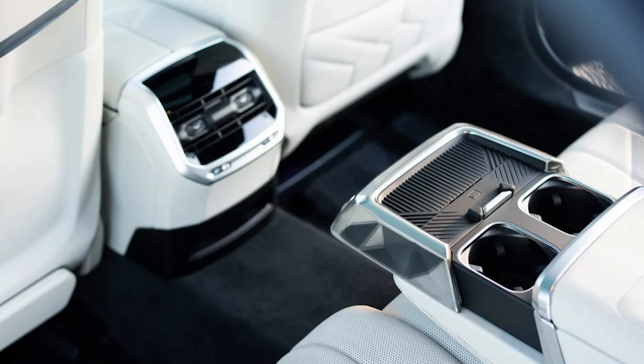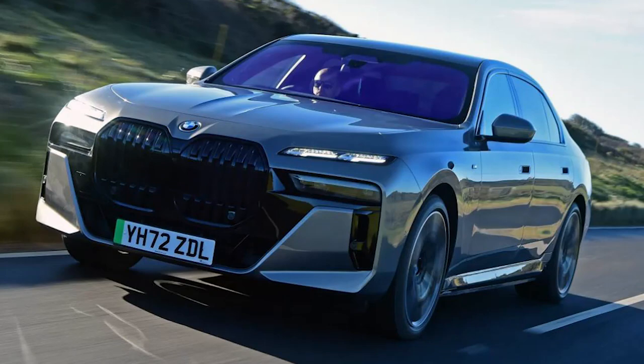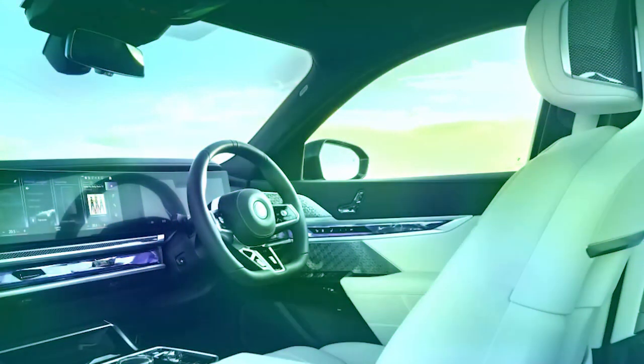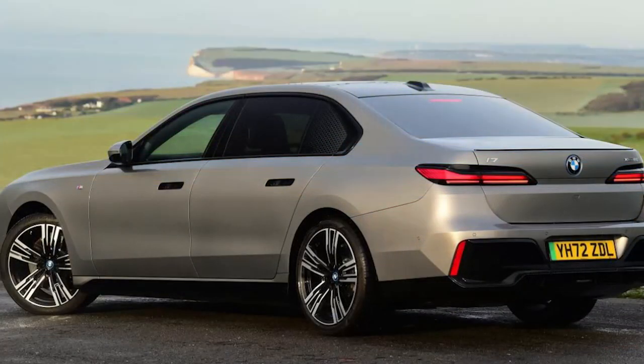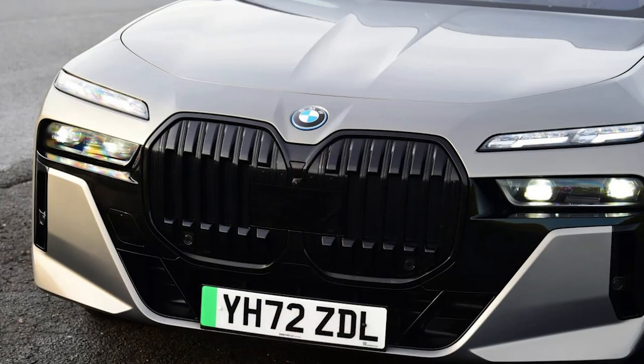Price: £111,900. Powertrain: 101.7-kilowatt-hour battery, 2x electric motors. Power and torque: 537 bhp, 745 newton-meters. Transmission: single-speed auto, all-wheel drive. 0–62 mph: 4.7 seconds. Top speed: 149 mph. Range: 367–388 miles. Charging: 195 kilowatts, 10–80% in 34 minutes.